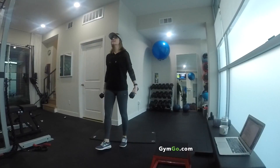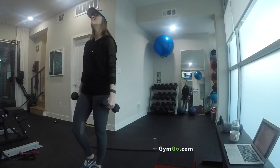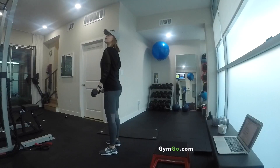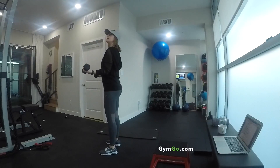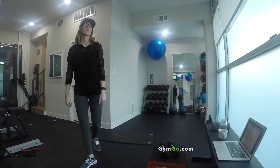You know I like my bicep curls. So you can use your 10s now. Try not to swing, really curl it up. If you can't get it up, then max out. Don't worry. How did that feel? Harder? Yeah. Perfect. That's what we like.